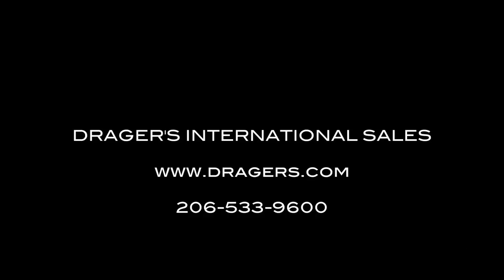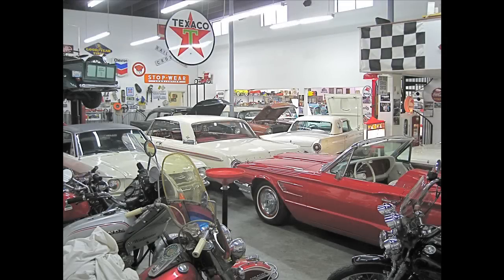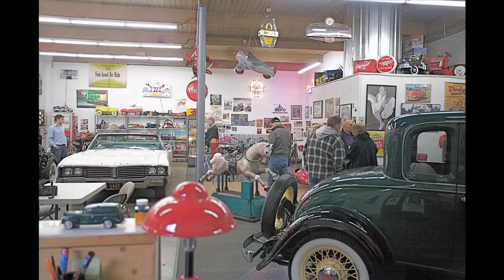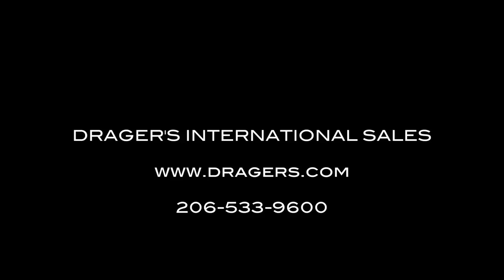Now if you're ever in Seattle, you need to come by and see us. Give us a call and come out and see Drager's Clubhouse — it's a fun place. I have a lot of things: motorcycles, cars, toys, pedal cars, bicycles. You name it, I've got a lot of it.